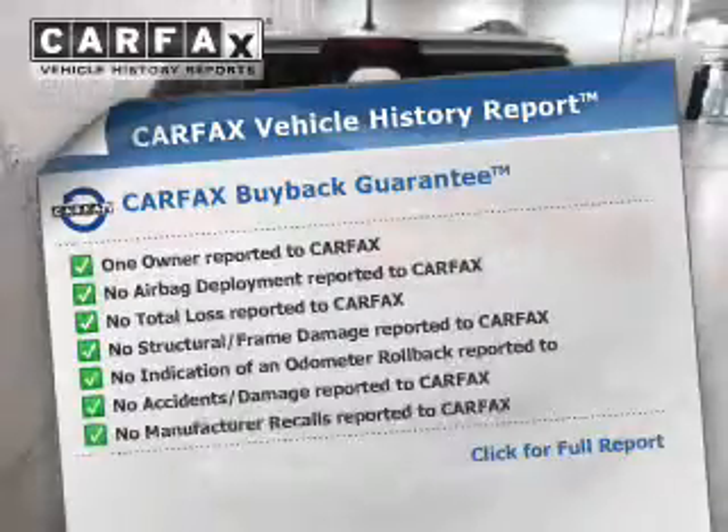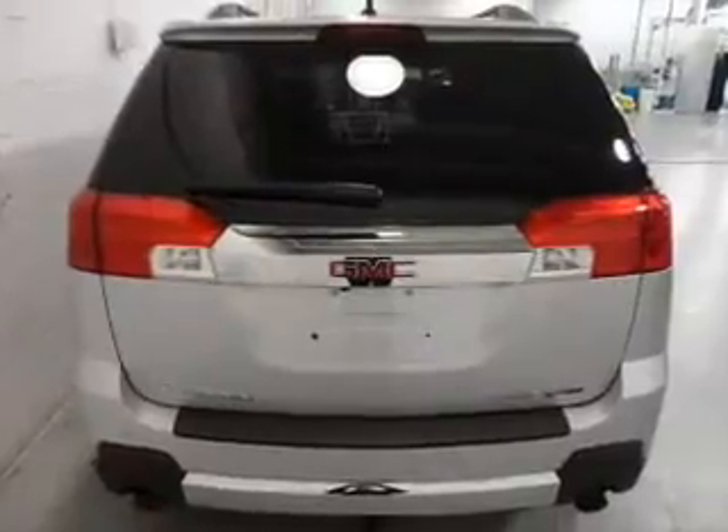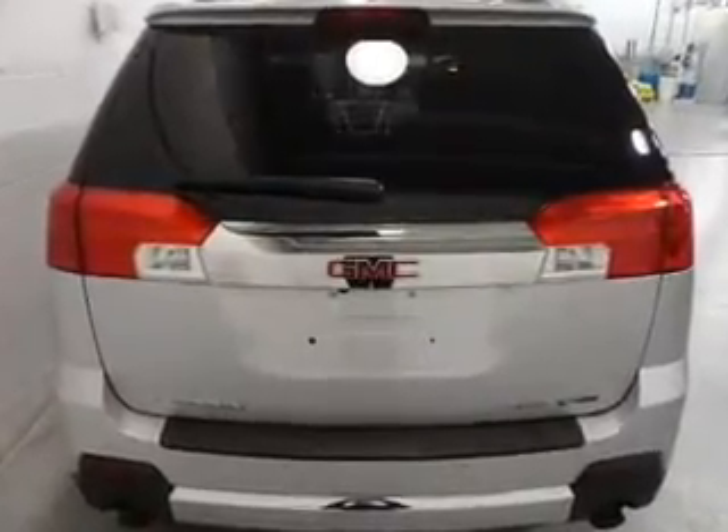Carfax is offered to provide you with peace of mind. Let us put you in the driver's seat today — call or click to contact us.